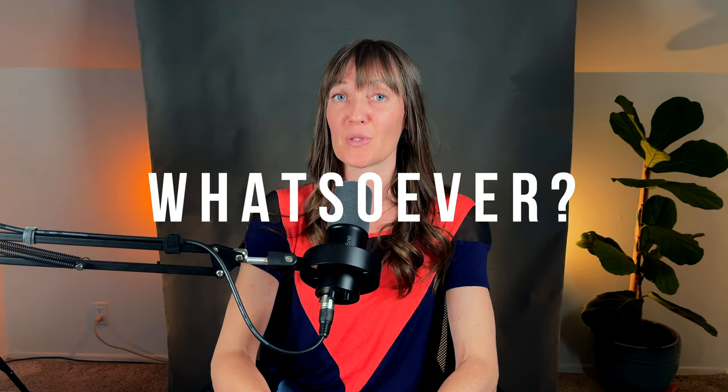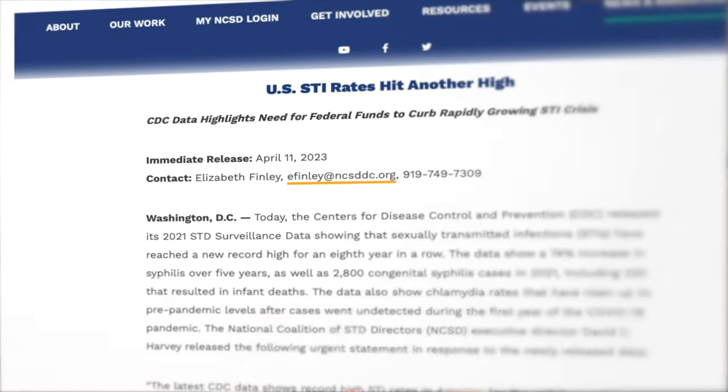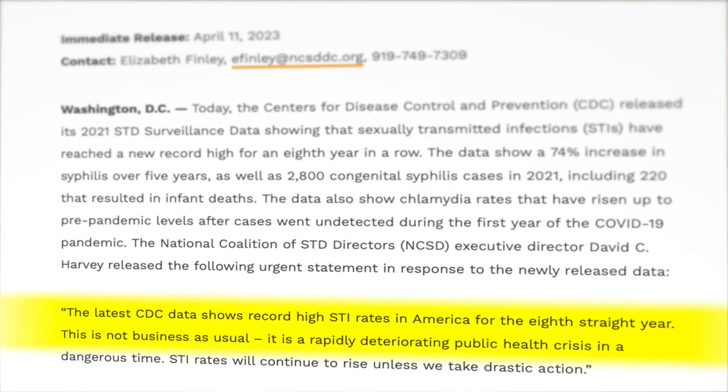Did you know you can have an STI with no symptoms whatsoever? I know, it's shocking. So if you don't have symptoms, how do you know if you have an STI? Globally, STIs are on the rise, and a major factor in the rising rates is the common misconception that STIs always come along with symptoms. So if you've been thinking you don't need to get tested because you don't have any symptoms, think again — go get tested.